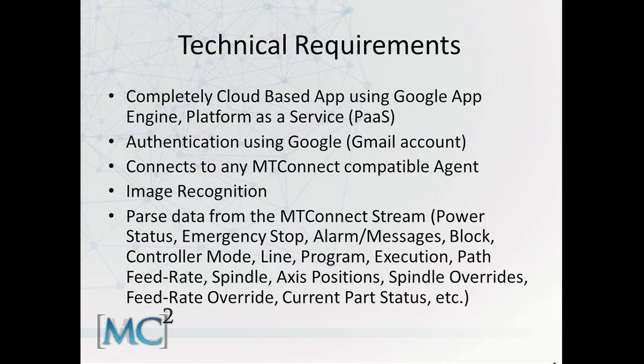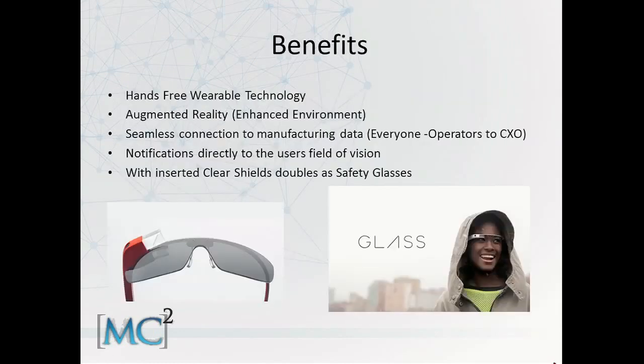It also parses all this data you can see below. The benefits are that it's hands-free, wearable technology, and gives you an augmented reality — an enhanced view of what you can see. It gives a personal perspective to whoever's on the shop floor, ranging from an operator or maintenance worker all the way to a CXO or CEO. Notifications are directly in the field of vision, and it can also double as safety glasses.